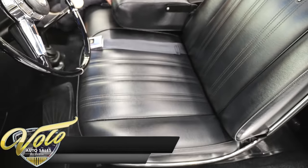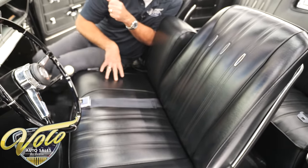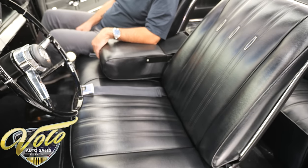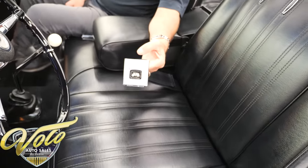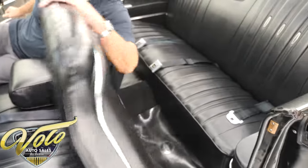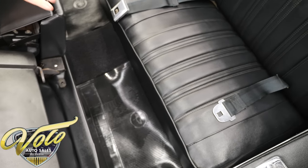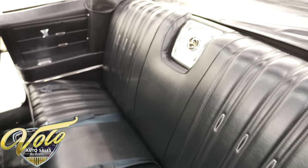This is called a strato bench seat — it's pretty much two buckets connected at the bottom, so you can throw three people in here, but it gives you a nice armrest. I would take this over bucket seats any day. It's an option. Deluxe seat belts — seat belts weren't even standard in 1966. The back of the seat, all the trim everywhere you look is just super nice and tidy. Floor mats in back, seat belts, all the upholstery and armrests are in excellent shape.